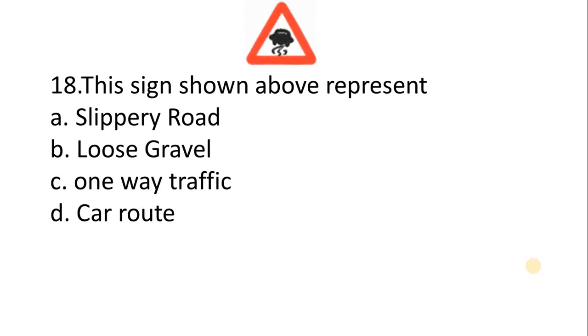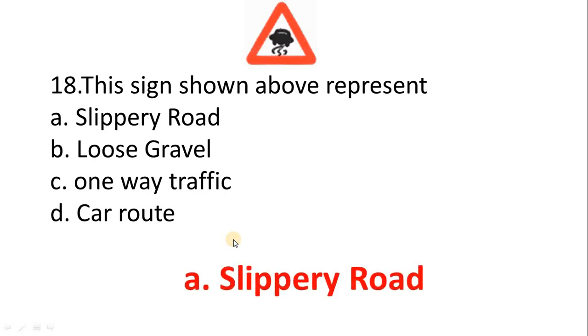Question 18 — this sign should represent: A. Slippery road. B. Loose gravel. C. One way traffic. D. Car route. The correct answer is Option A: Slippery road.